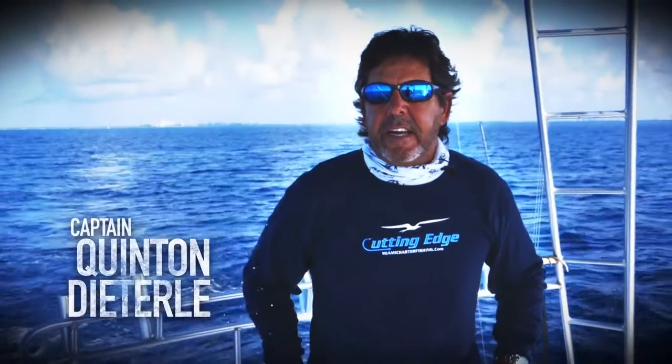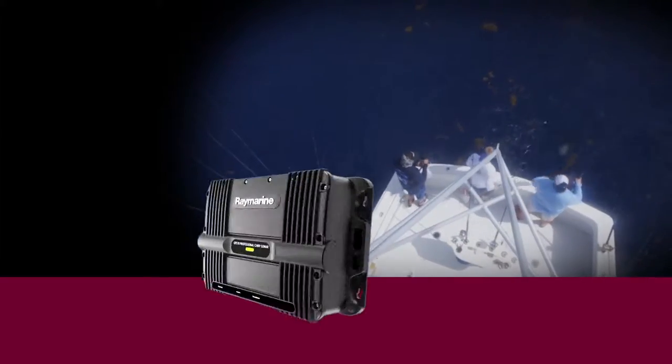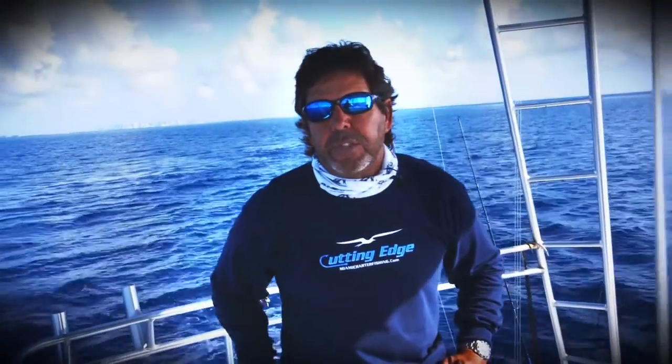Today's another exciting day on the cutting edge. We're going to be headed off golf and fishing, trying out our new CP570 professional grade Raymarine sonar. It's unbelievable so far. We've been able to mark bait at all the spots we've been to, and we're really excited to test it today offshore on the canyon.